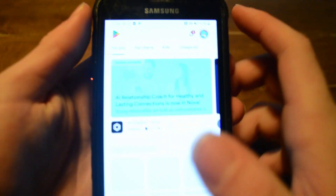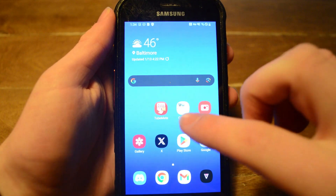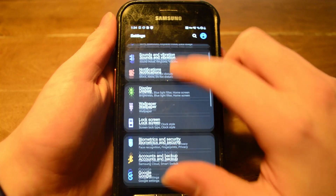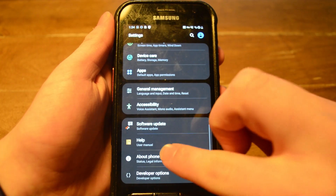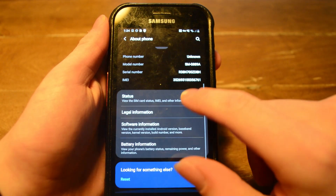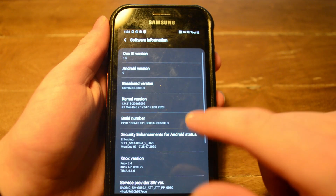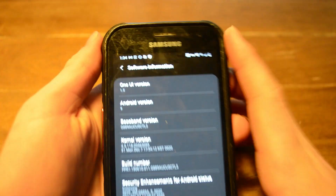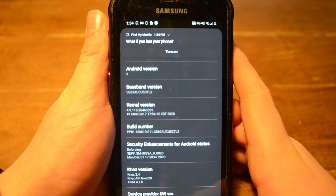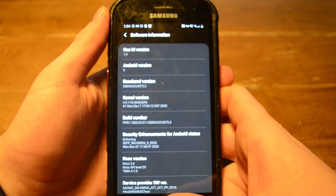This phone actually works pretty good. If we go into Settings and scroll down to About Phone, it's the Galaxy X Cover Field Pro, and under software information we can see it's running Android version 9. Yeah, basically this phone is relatively competent for the price.